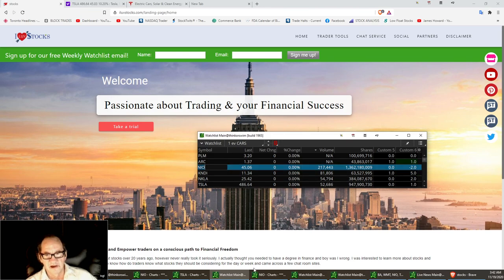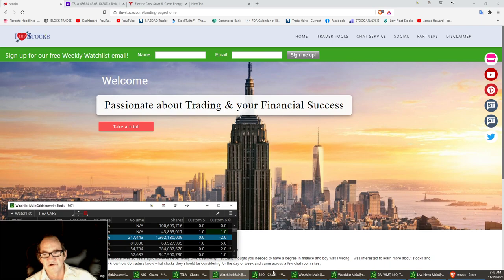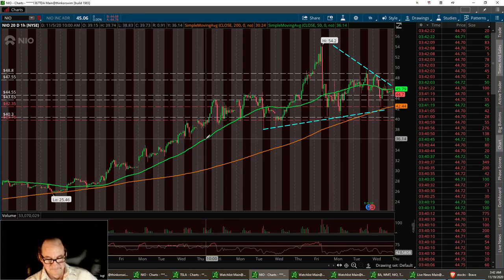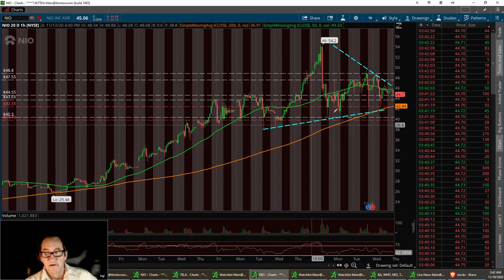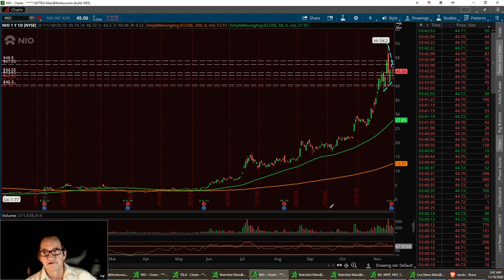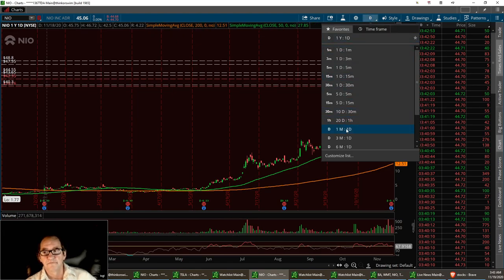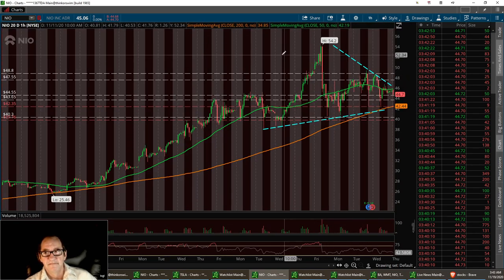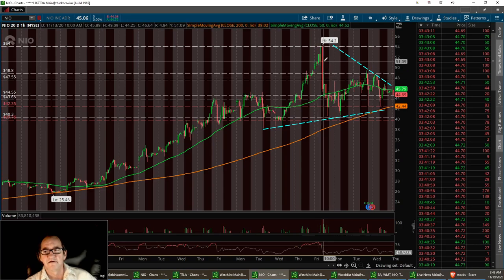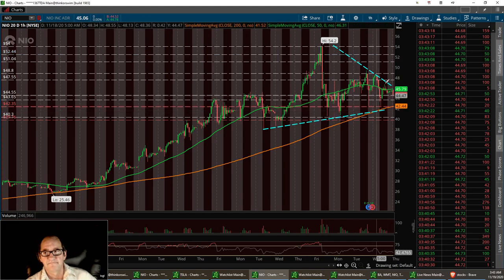First I want to start off with Nile. I really like Nile. I've got my SMAs chart on this — these are my 50 and my 200. First thing we're going to do is pull up the yearly chart. I always like to look at the yearly chart and see where that 50 and 200 are lying. We've had a pretty nice little breakout and she's been above that 50 all the way. We're going to pull up the 20-day and try to find some support levels. Nile has a resistance up here right around the $54 area.